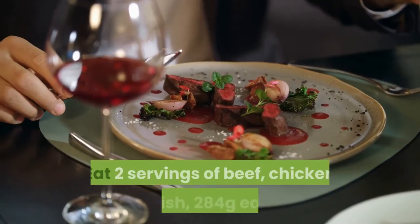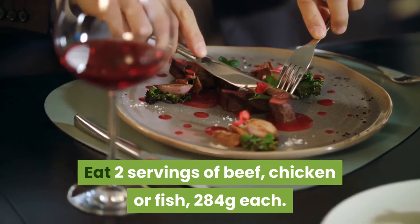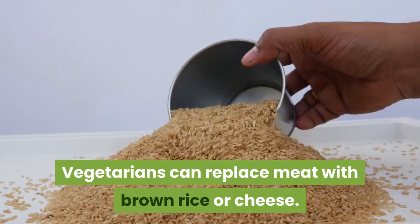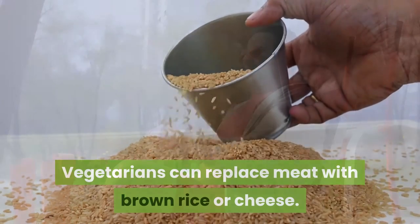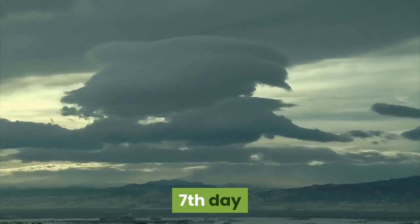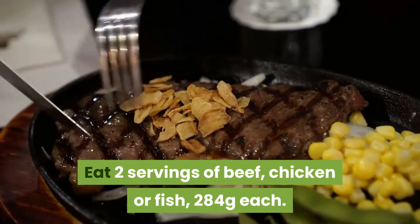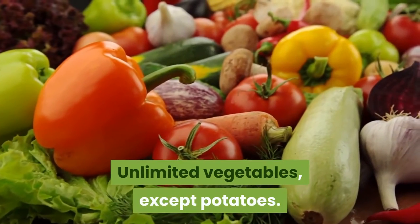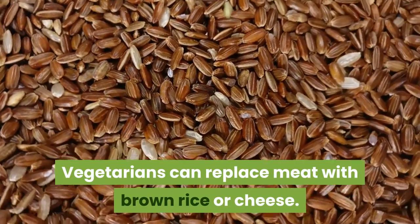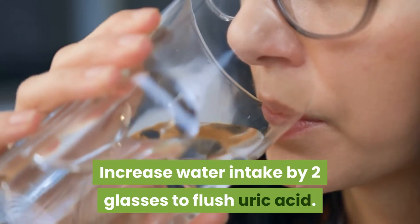Day 6: Eat 2 servings of beef, chicken, or fish — 284 grams each — plus unlimited vegetables except potatoes. Vegetarians can replace meat with brown rice or cheese. Increase water intake by 2 glasses to flush uric acid. Day 7: Same as Day 6 — 2 servings of beef, chicken, or fish (284 grams each), unlimited vegetables except potatoes, with vegetarian substitutes available and increased water intake.